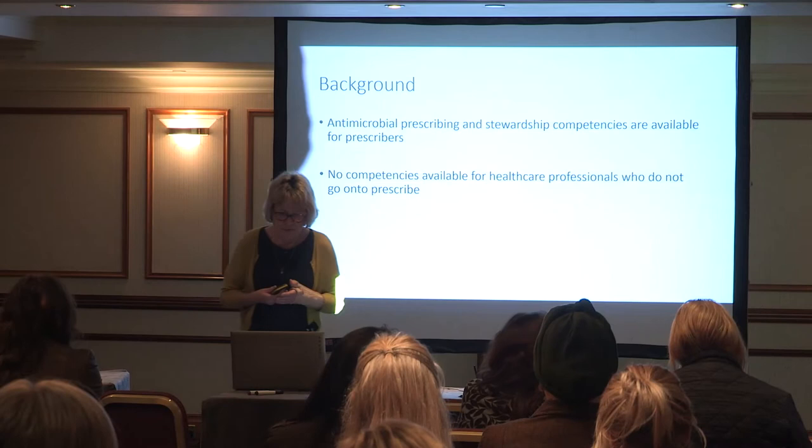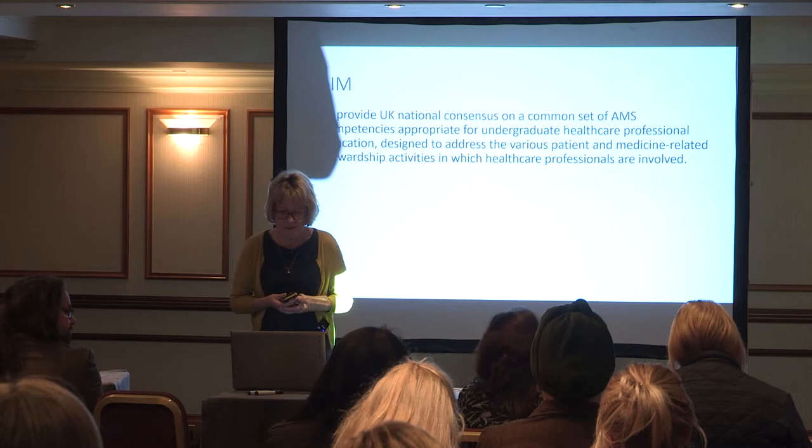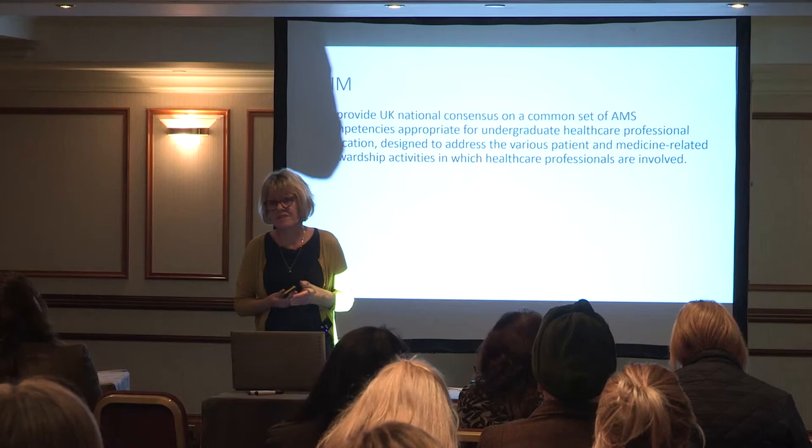So what we decided to do was to get consensus on a common set of antimicrobial stewardship competencies appropriate for undergraduate healthcare professional education, designed to address the various patient and medicine-related stewardship activities in which healthcare professionals are involved.